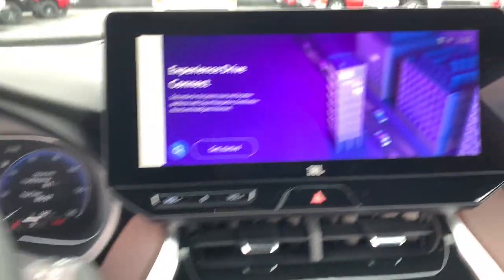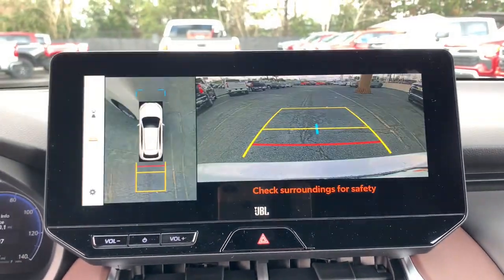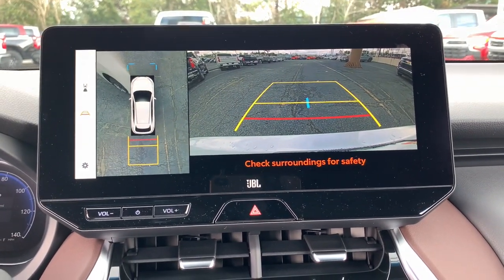Don't miss the chance to drive this beautifully crafted Venza. Our team will give you an outstanding road test experience. Stop in today.